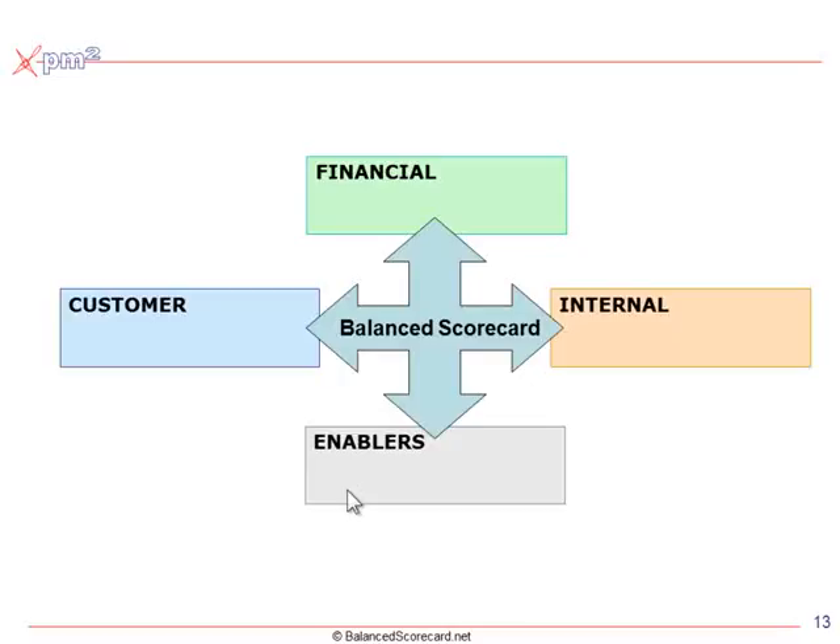The fourth perspective we called learning and growth. In truth, we really meant organizational learning and organizational growth. In many cases, homegrown balanced scorecards have mistakenly called that perspective 'people.' It's more than people — it's the competencies, it's the culture, but it's also the enabling structures you need, the strategic assets to be successful.